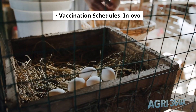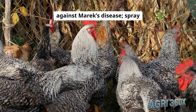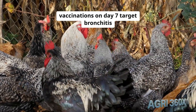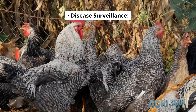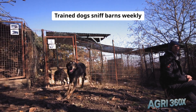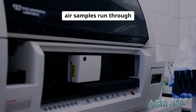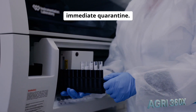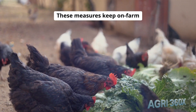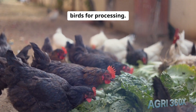Vaccination schedules: in-ovo injections at day 18 protect against Marek's disease. Spray vaccinations on day 7 target bronchitis and Newcastle disease. Disease surveillance: trained dogs sniff barns weekly for early viral detection, and air samples run through qPCR assays — any positive triggers immediate quarantine. These measures keep on-farm mortality below 3%, ensuring robust, healthy birds for processing.